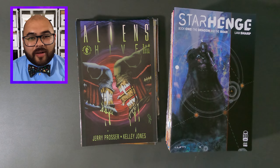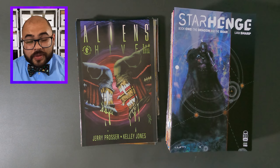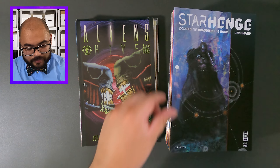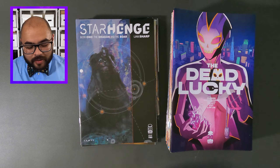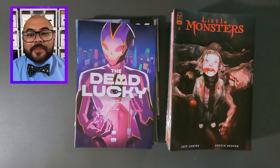Next in our haul is some Image comic books, starting off with Star Hedge, this is issue number one. Next we have the Dead Lucky, issue number one. Now it's Little Monsters, issue number six.